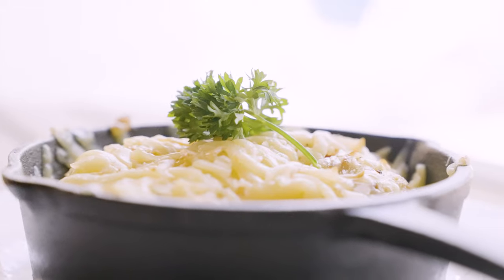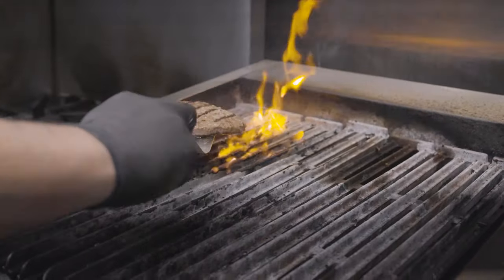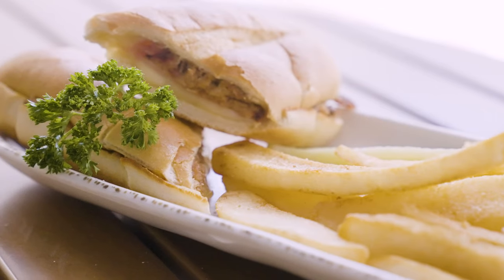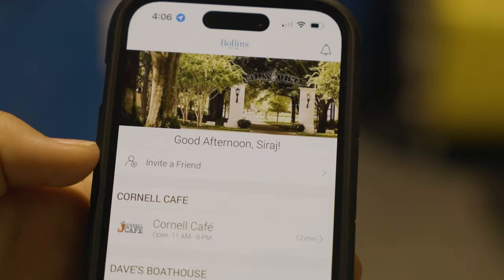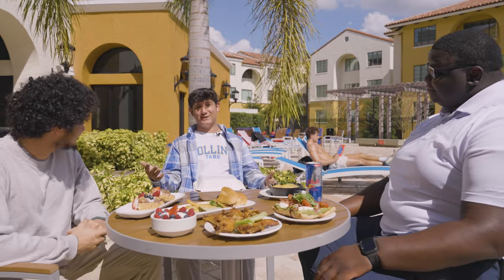Delicious gourmet breakfast options like egg skillets, power bowls, and Nutella waffles. And the lunch and dinner grill specials vary from the day's burger to avocado toast and a Cuban sandwich to chicken wings. I've often used the app to order ahead, pick up my dinner, and then grab a tea by the pool with friends.